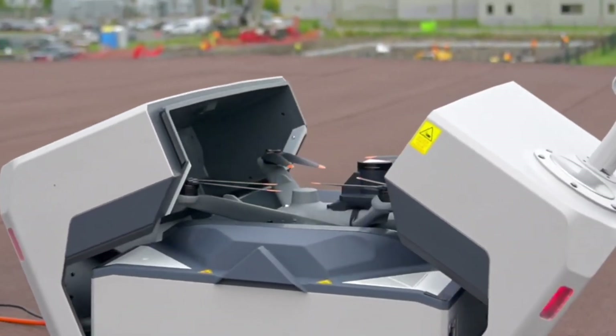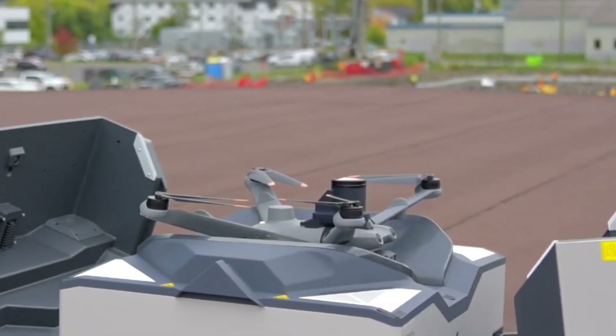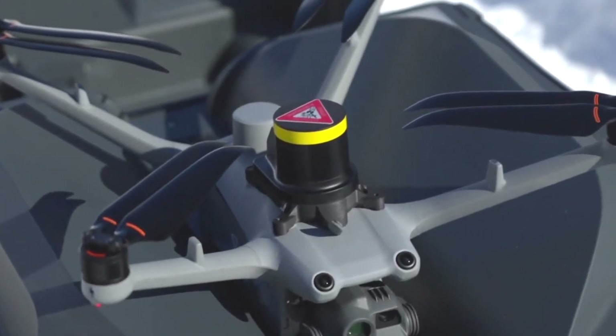And with cutting-edge AI enhancements, your drone can recognize objects, track movement, and adapt in real-time. This is the future of drone technology — autonomous, reliable, and ready when you need it.